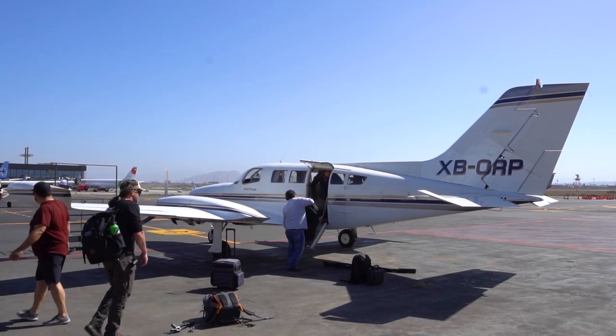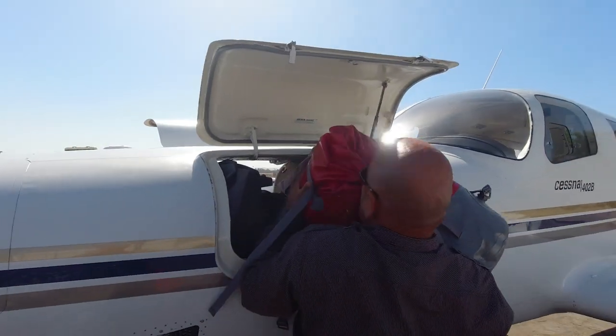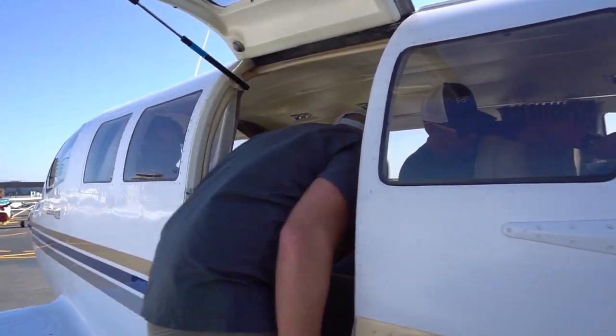Alright, and this is going to be our ride to Cedros Island. It's pretty nice. It's definitely the smallest plane I've ever flown on. New experiences all the way around. This adventure begins now!